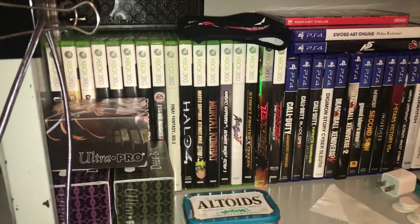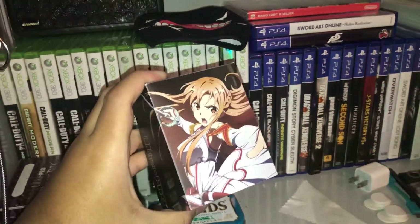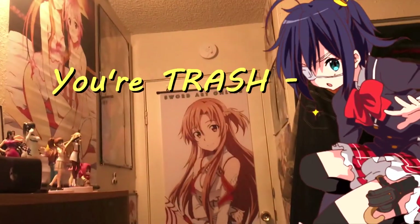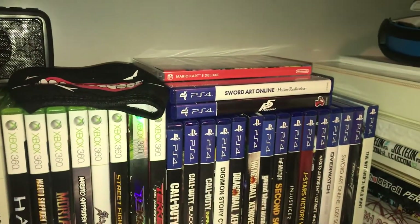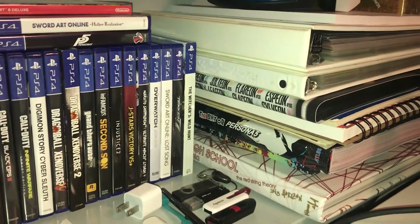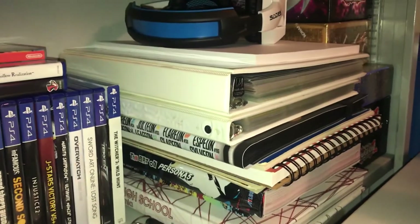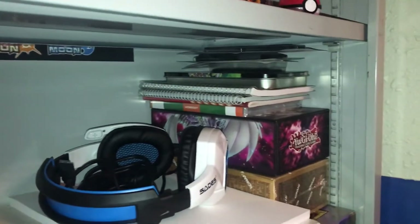The next shelf has a portable speaker, some Xbox 360 games, and a few deck boxes I use for my Yu-Gi-Oh decks — this one has Awesome on it so I needed to get it. I only have one Switch game. Over here I have yearbooks, a Persona art book, some sketch pads, and my Yu-Gi-Oh binders.